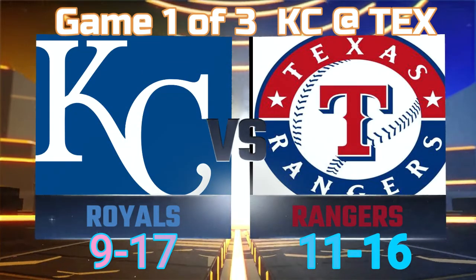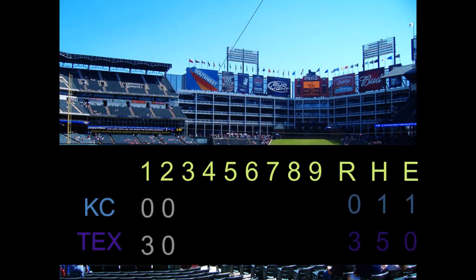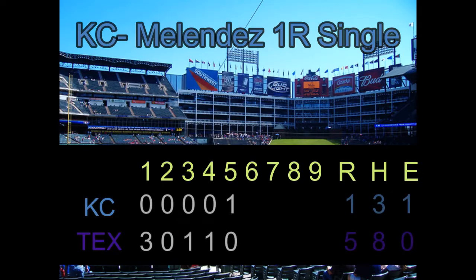Without further ado, let's get into game one. The boys in blue versus those rude, crude Rangers dudes deep in the heart of Texas. The Rangers jump out to an early 3-0 lead in the first off a Corey Seager home run, plus a two-run single by Cole Calhoun. Corey Seager hits another home run later in the third to make it 4-0 Texas. Brad Keller did not get off to the start he was hoping for, and the fourth inning did not help things out either, as Miller singles to center to drive in another for the Texas Rangers.